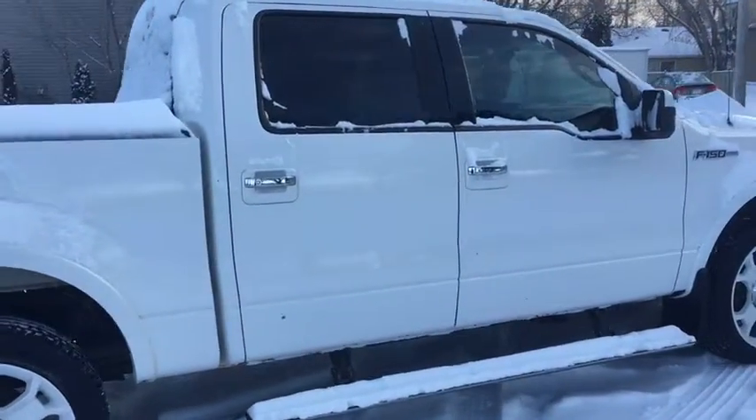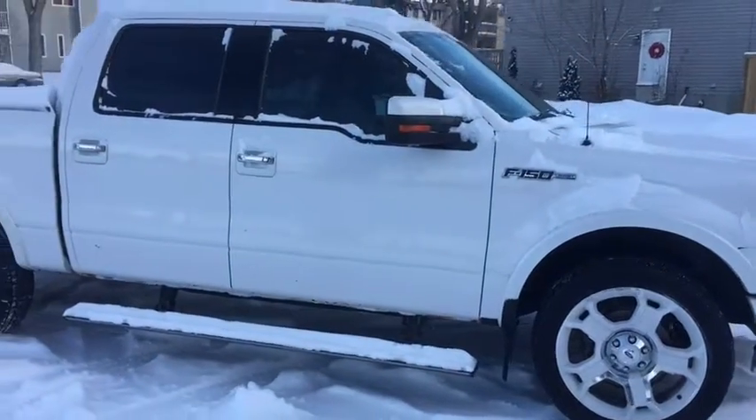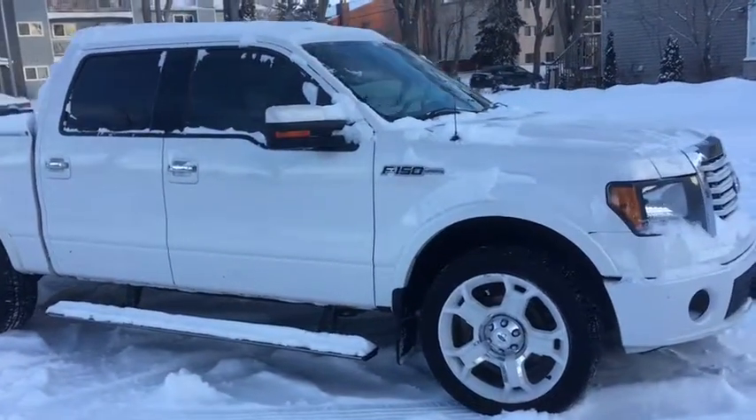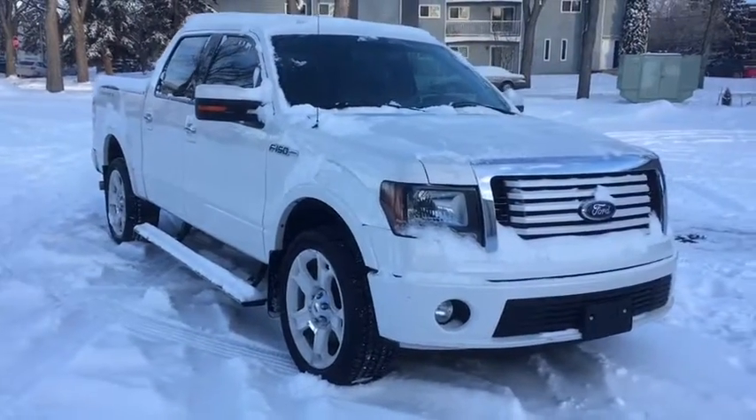I won't be able to cover all the features of this F-150 in such a short video, so if you have any further questions please contact us at WaterlooFord.com. In the meantime, to stay up to date please like us on Facebook, follow us on Twitter and Instagram, and subscribe to our YouTube channel.